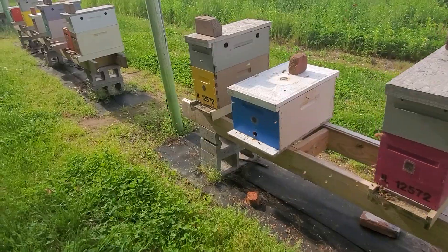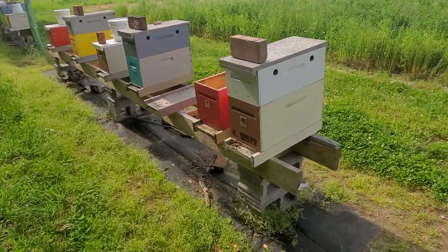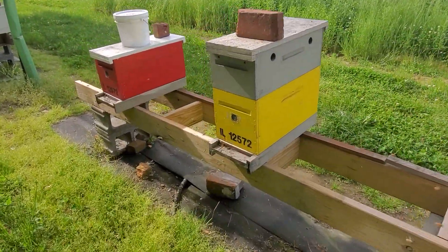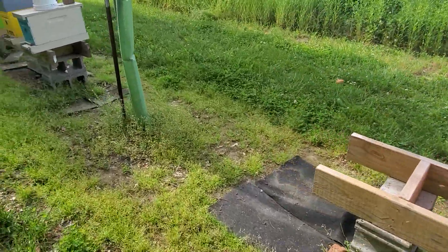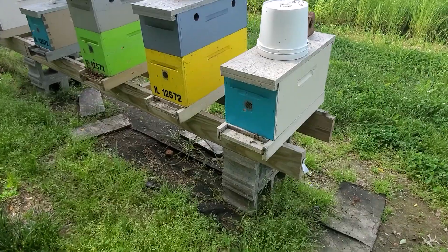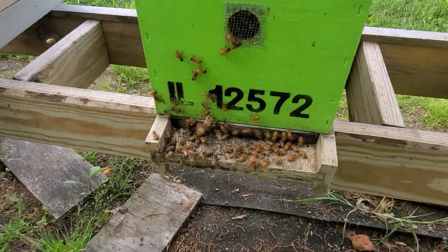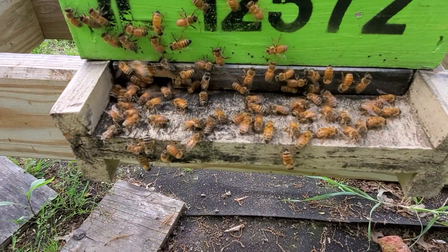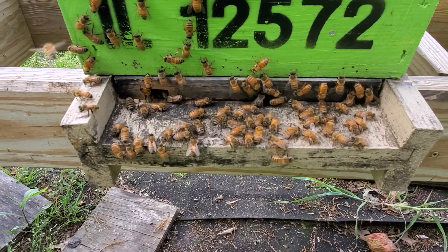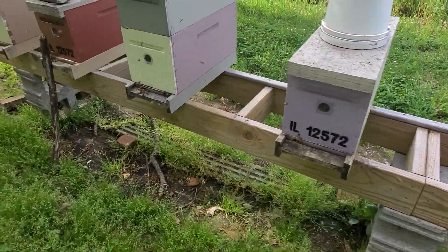As I walk down through here, you can look at these boxes and tell if they need more room at times. Sometimes they're telling you, 'Hey, I need a bigger entrance.' That one we still have set at a small entrance — a little three-quarter inch wide entrance yet. That was a package and I need to add a box to it.